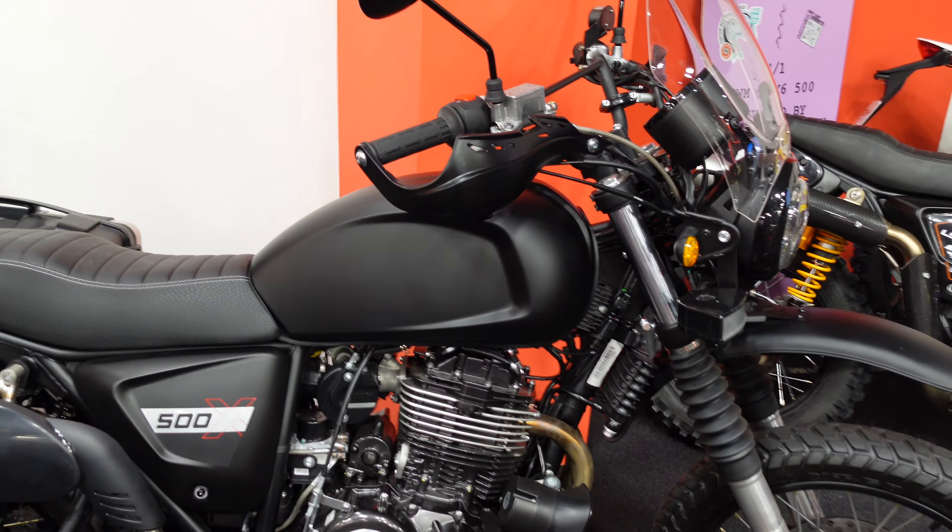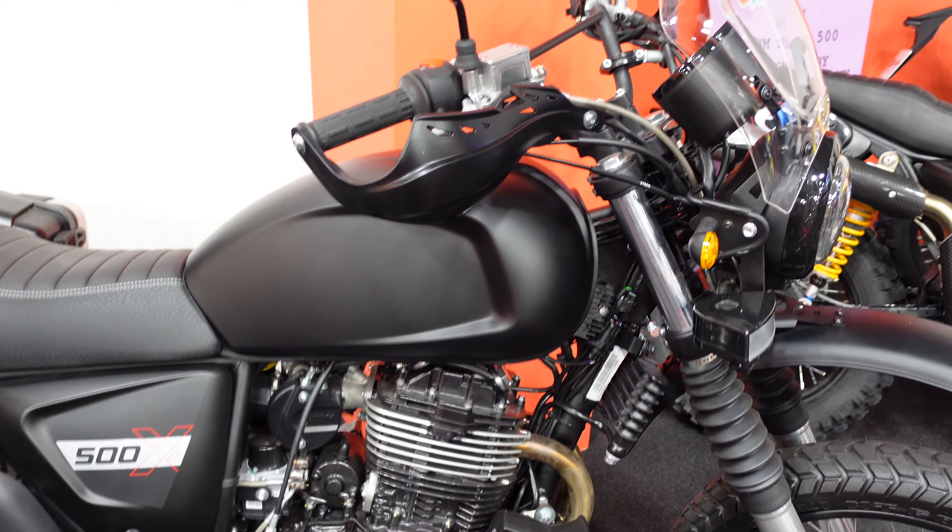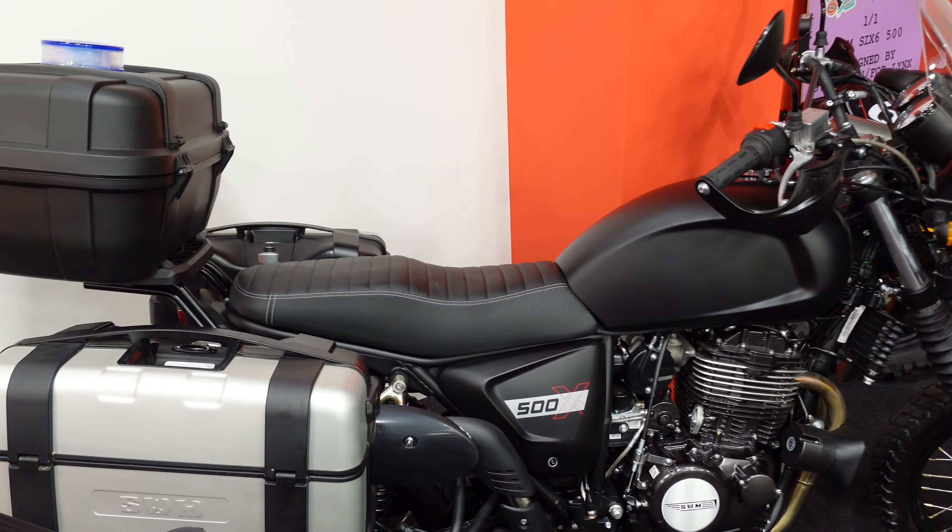And then a 500X, which does have quite a big single lump in that frame in sort of a retro-style scrambler adventure bike.